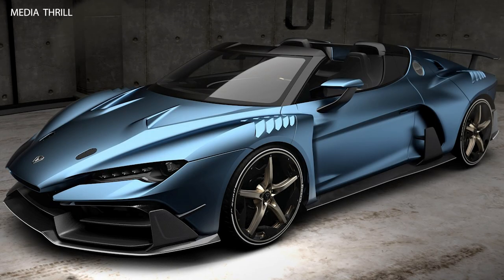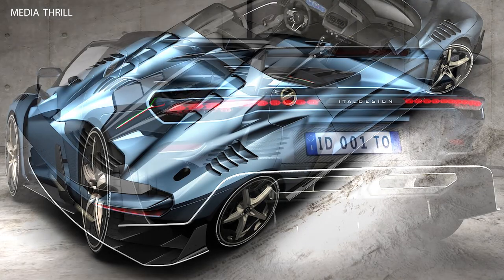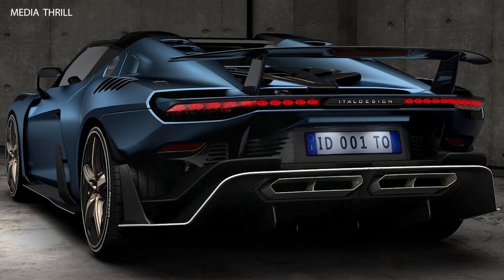Here are 15 facts about the Atel Design Zrauno Duerta. The Zrauno Duerta was unveiled at the 2018 Geneva Motor Show, representing a limited-production, high-performance supercar from Atel Design.